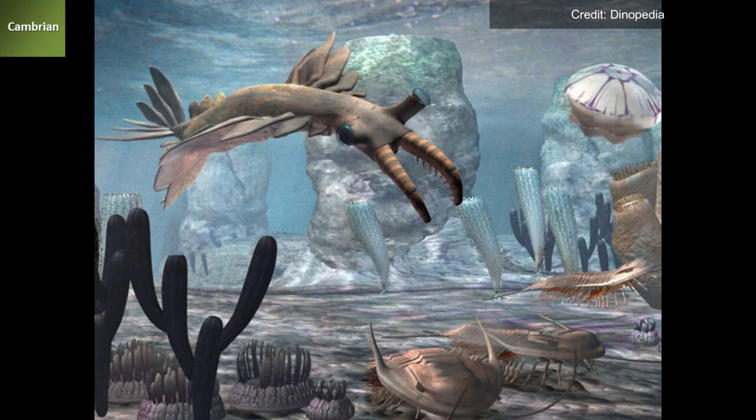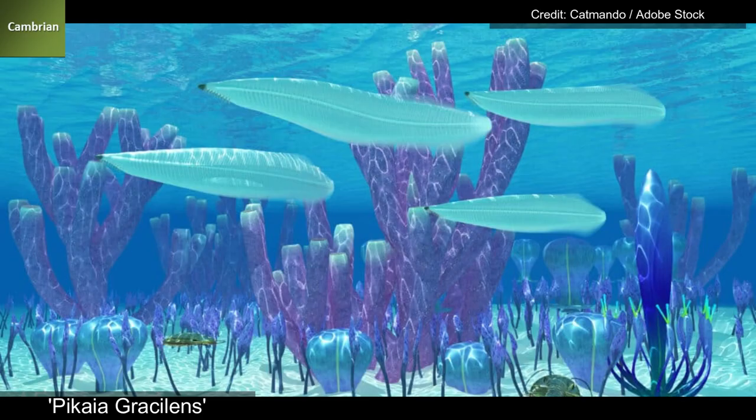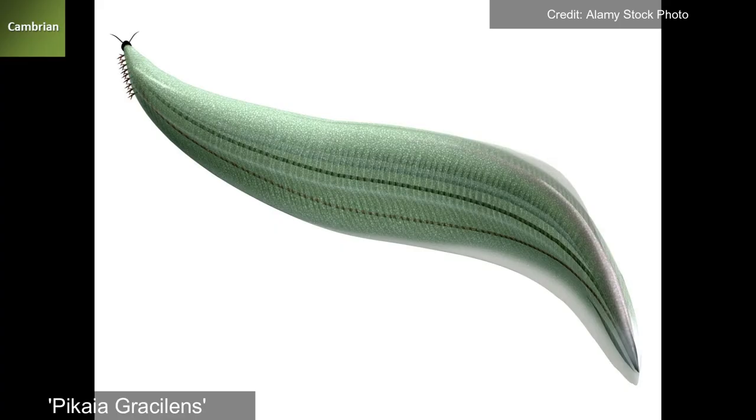Among this cacophony of primordial life arose the first protocordates, such as Bacchia gressilens, which presented the first early backbone — the forebearer of all vertebrates, humans being one to follow.